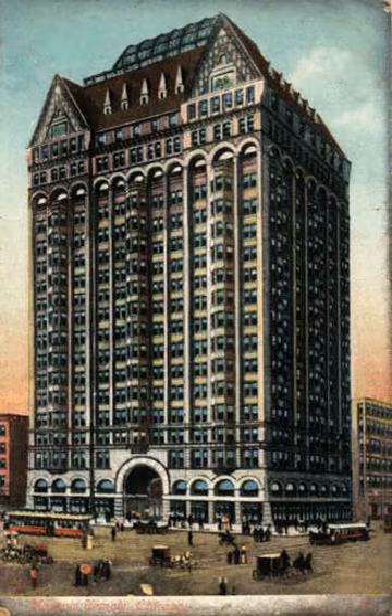In 1939, the Masonic Temple was demolished, in part due to its poor internal services, but also due to the construction of the new State Street subway, which would have necessitated expensive foundation retrofitting.